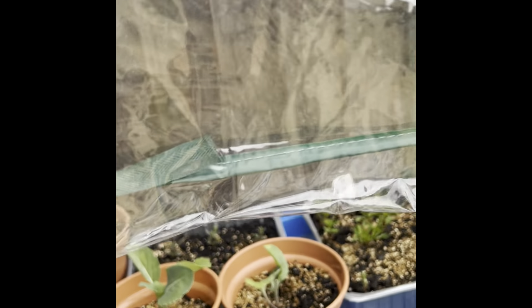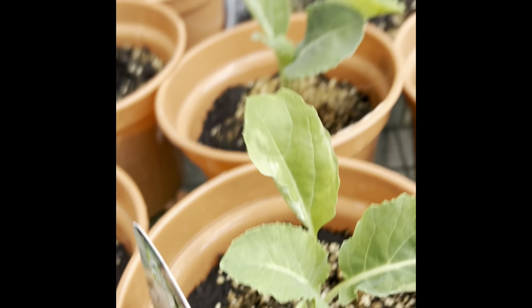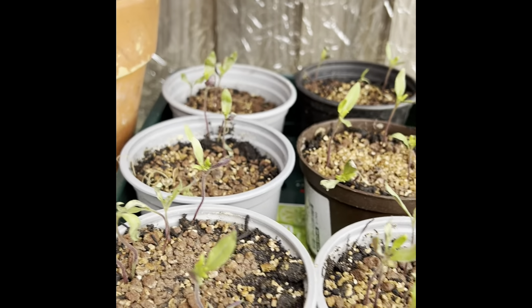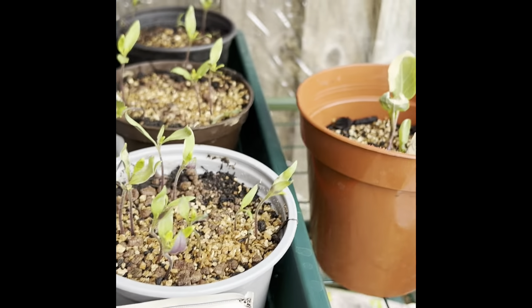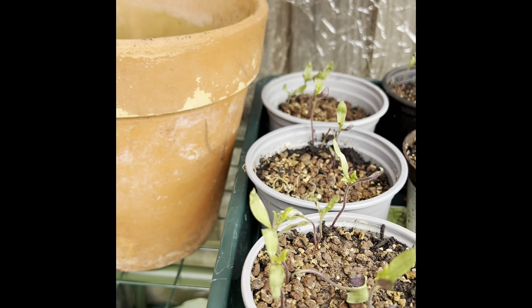If we move over to this one here, we've got the lovely cauliflowers and they're doing really well, seem to be coming on nicely. And then down here we've got the tomatoes that have sprouted lovely. We've just brought some more pots, a little bit bigger than these ones, and we're going to repot them and grow them on a little bit more.